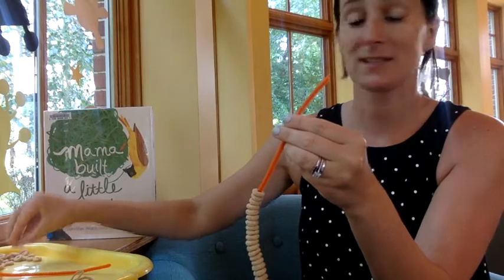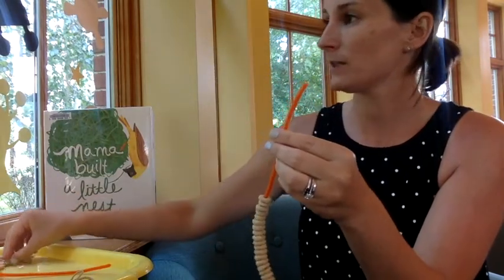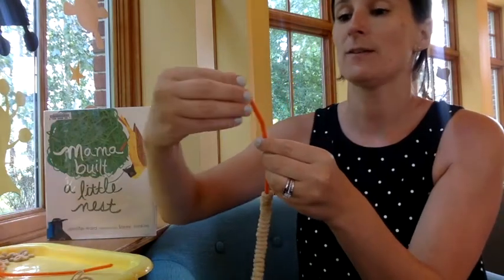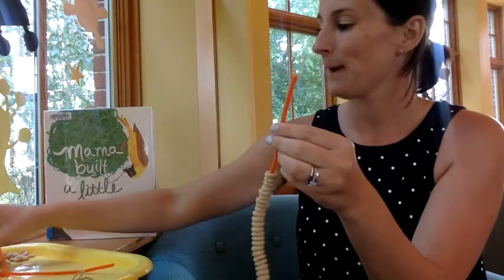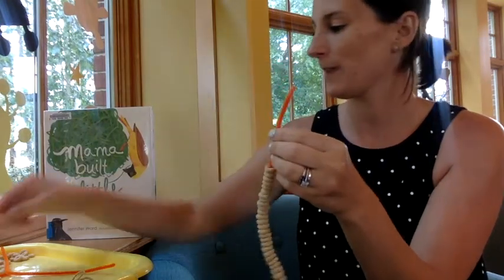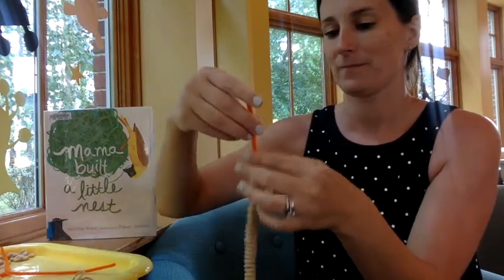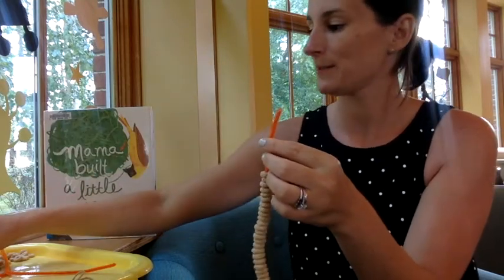When I was choosing the cereal, I didn't get the honey nut ones. A lot of birds do love to eat nuts and peanut butter, even peanuts, but I didn't want them to get the added sugar. Honey, even though it's natural, still gives sugar, so I didn't want the birds to get the added sugar.